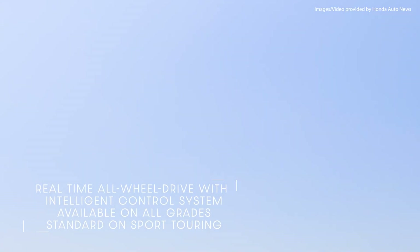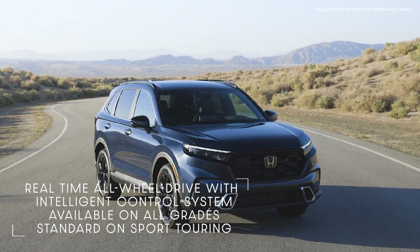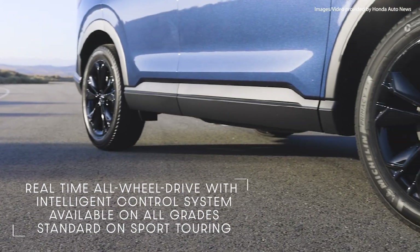An updated version of Honda's real-time all-wheel drive with intelligent control system is available on all grades and standard on Sport Touring.